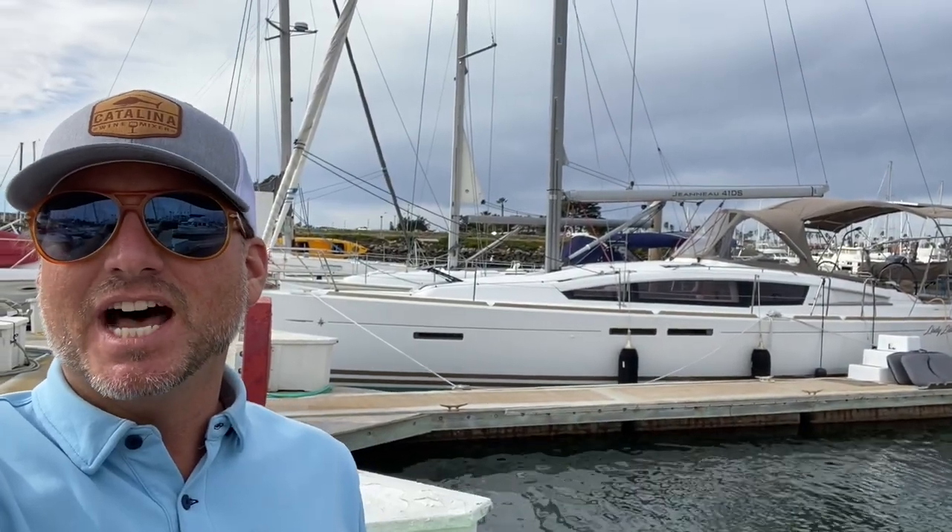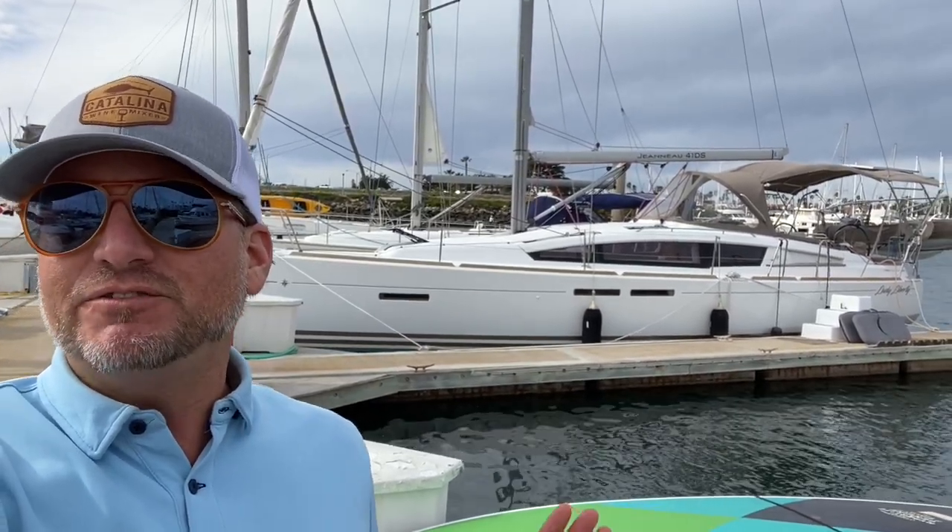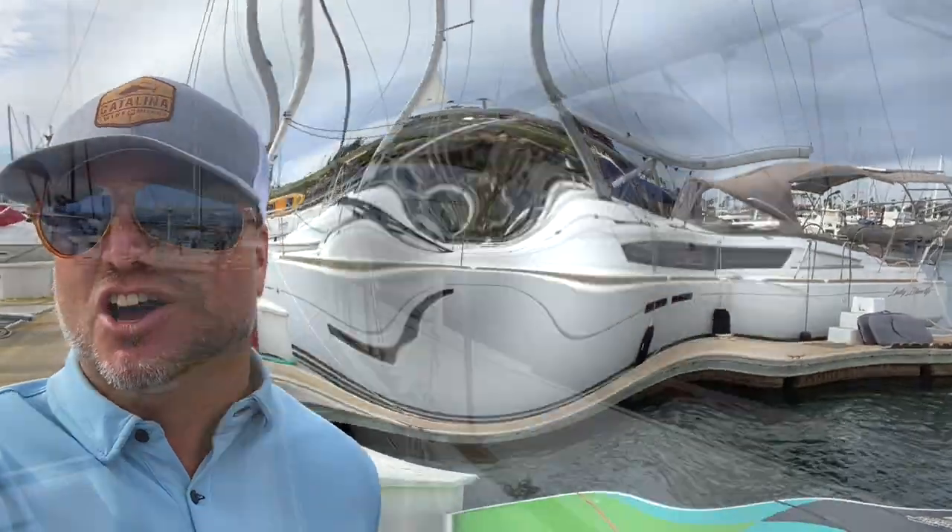Hi everyone, Ian here, and behind me is a new listing of mine. This is the 2015 Jeanneau 41 Deck Salon. Let me show you the features and benefits that this yacht has to offer.